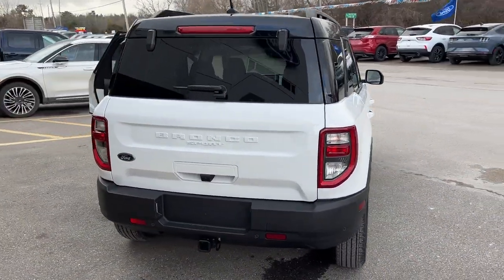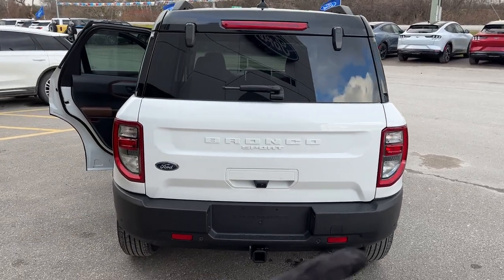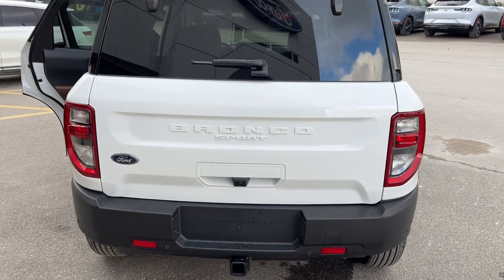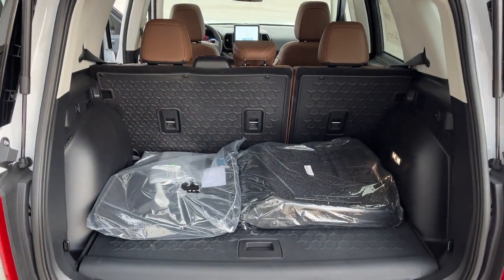Coming around back here you do have your reverse camera and your reverse parking sensors. This one also has a class 2 trailer tow package. You can't open just the glass but I will open the whole tailgate here and you get plenty of space in the back of these Bronco Sports.